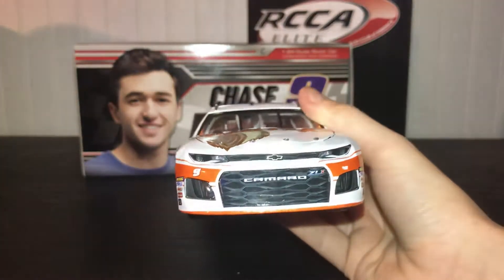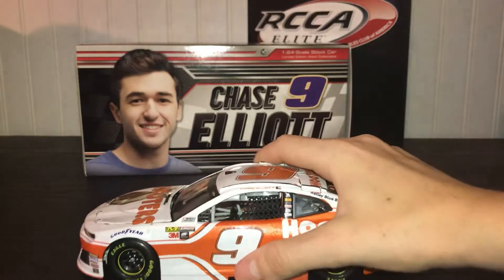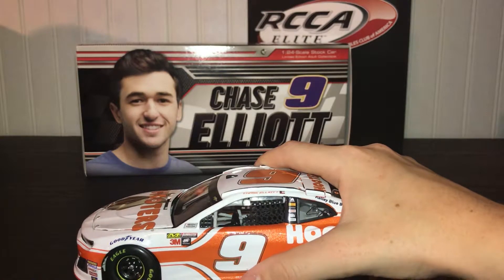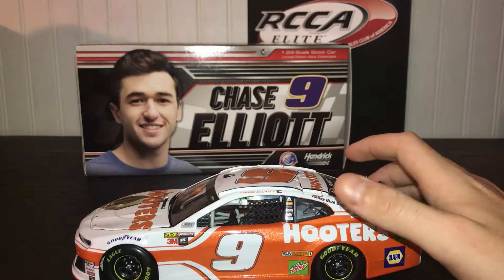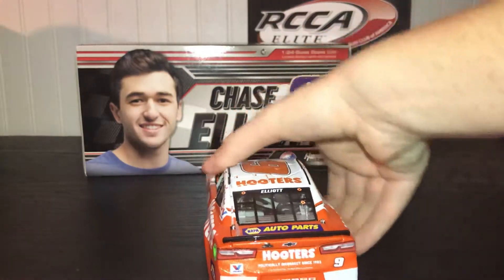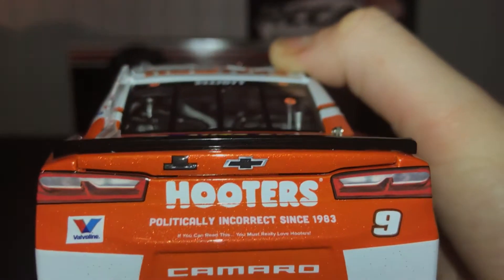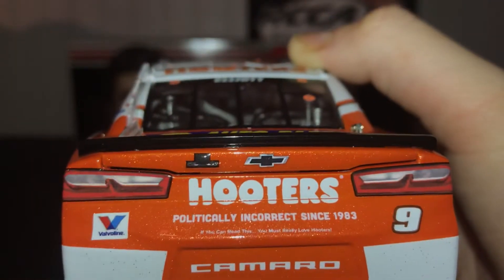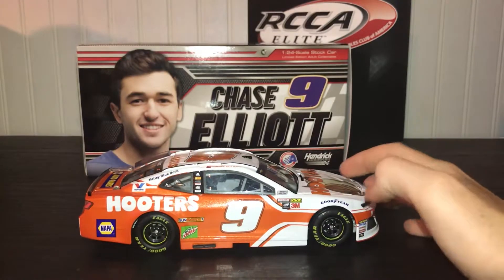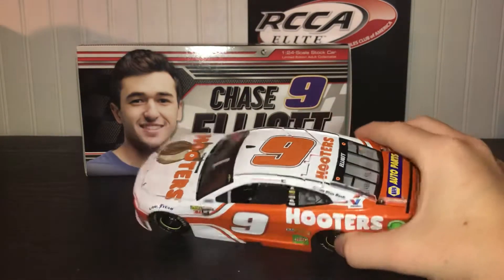Now let's go through the sponsors. On the hood you have Hooters, Camaro ZL1, Chevy. On the side: Hooters, Flowmaster, 3M, IR, Chase Elliott, Kelly Blue Book, Valvoline, Napa, Mountain Dew, Sun Energy, and Napa Auto Parts. There's a little sign that says 'Politically Incorrect Since 1983' — if you can read that, you must really love Hooters. Also Valvoline, number nine, and Camaro. The other side is the same. The top just has Hooters.